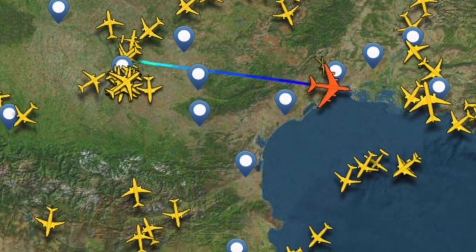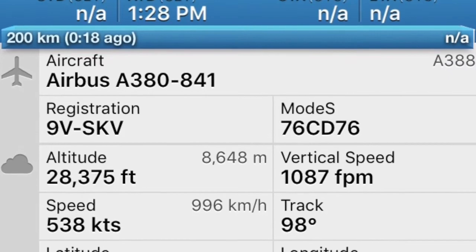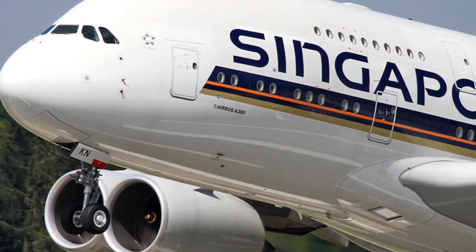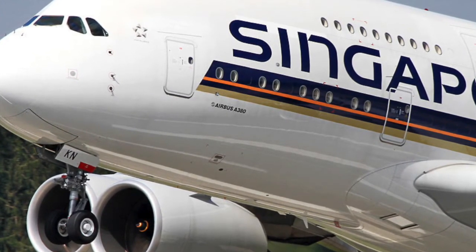Singapore Airlines has taken delivery of a brand new A380 Jumbo. This is their second Jumbo with the new cabin layout, and it was delivered to Singapore Airlines earlier this week.